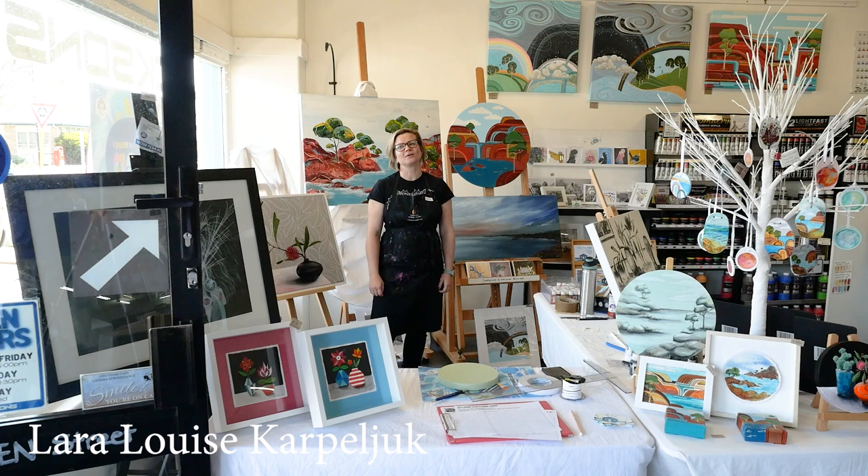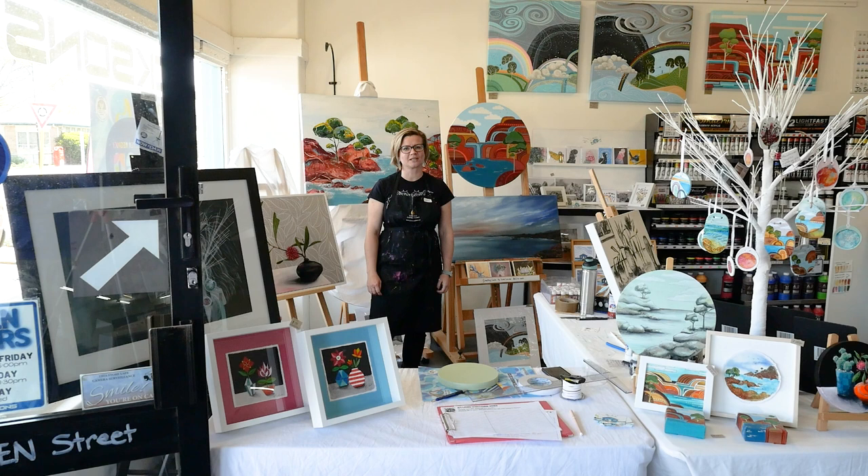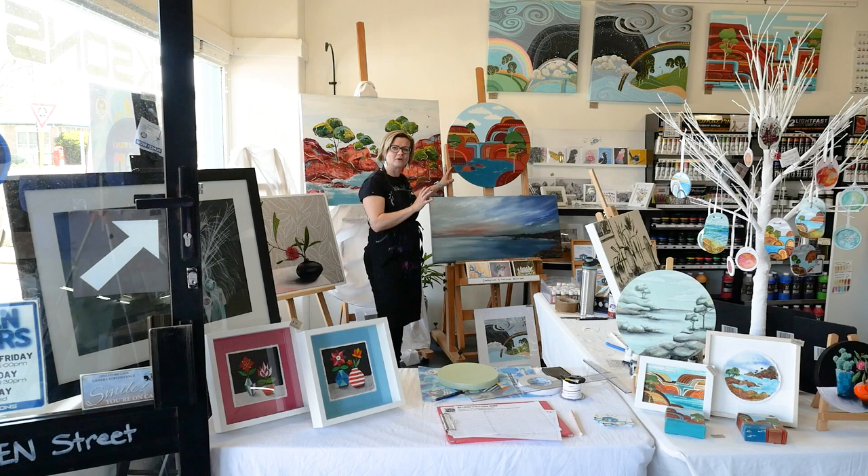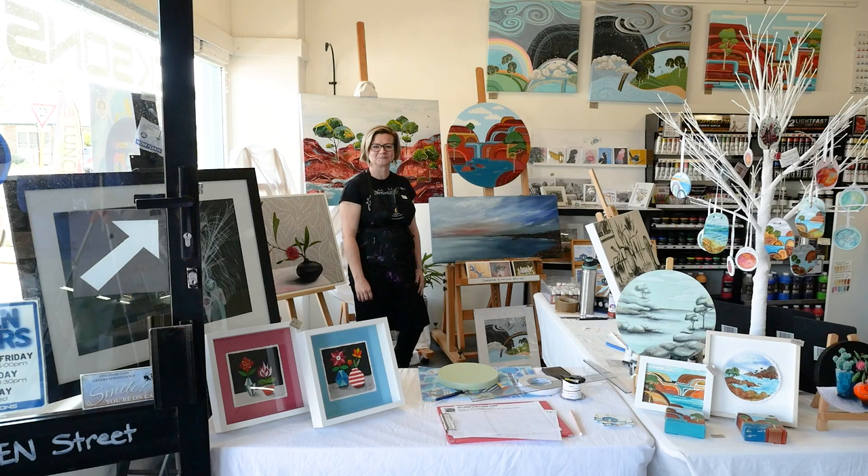Hello, I'm Lara. I'm part of the Margaret River Regional Open Studios, and I'm currently exhibiting my work at Jackson's in Busselton. These are the paintings I currently work on — it's a lot of layering and a lot of lines. Very relaxing and no blending involved, so it's quite easy to paint. Well, actually it's not easy to paint — it's really hard work. It's a lot of lines.